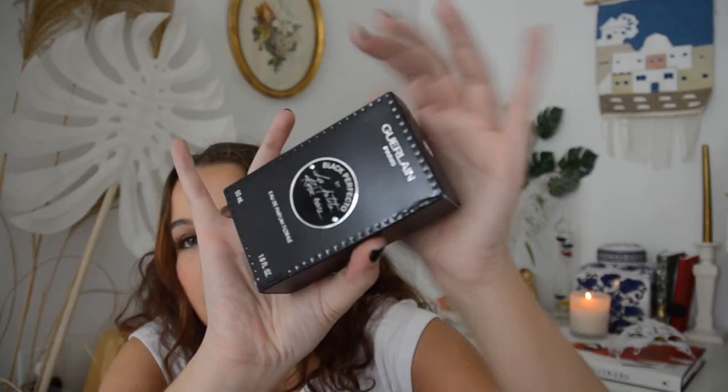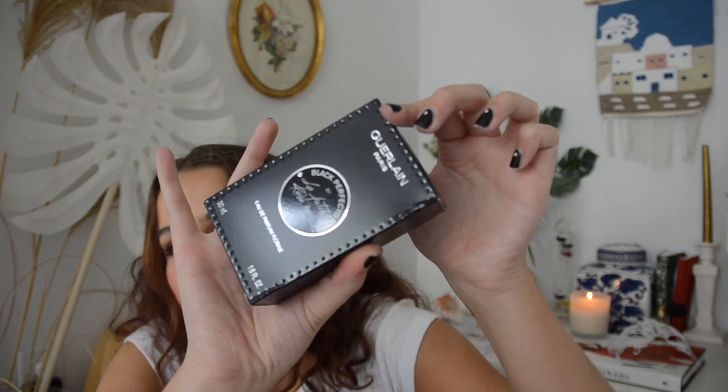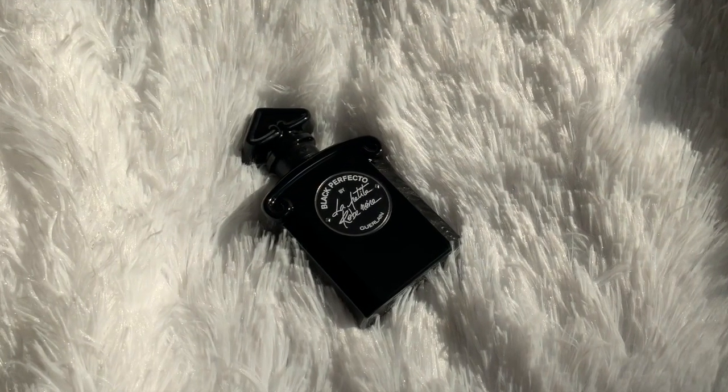Next Guerlain perfume: this is La Petite Robe Noire Black Perfecto. Look how beautiful — it looks like leather, they gave it studs and everything to make it look like leather. The reason is because this is supposed to be La Petite Robe Noire but with a leather fragrance added.